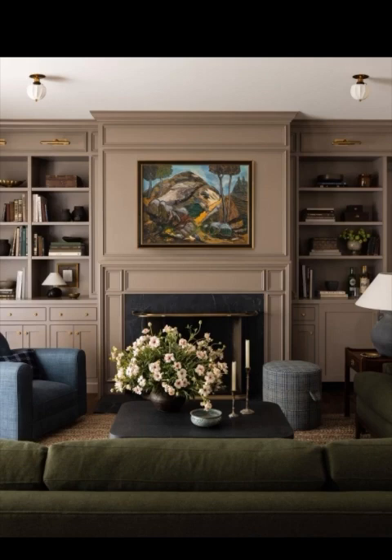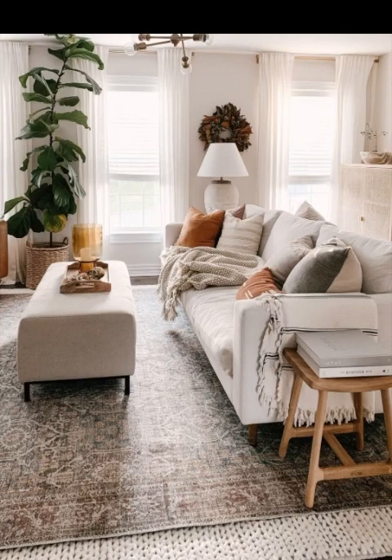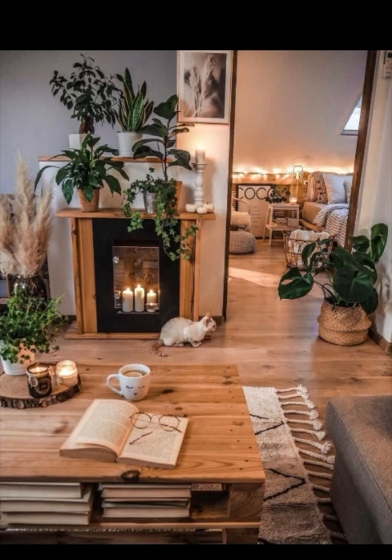Replace old blinds with soft and flowing curtains. Opt for natural fibers like linen or cotton in soothing colors. Curtains not only add elegance and warmth but also help to control light and offer privacy.